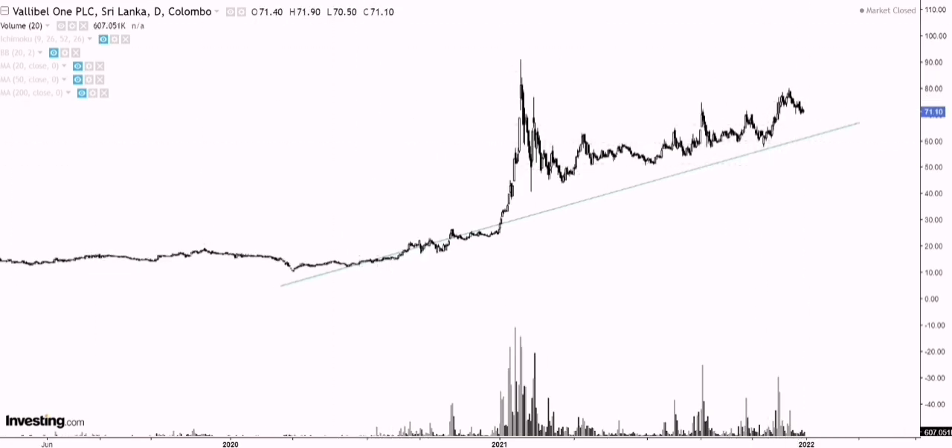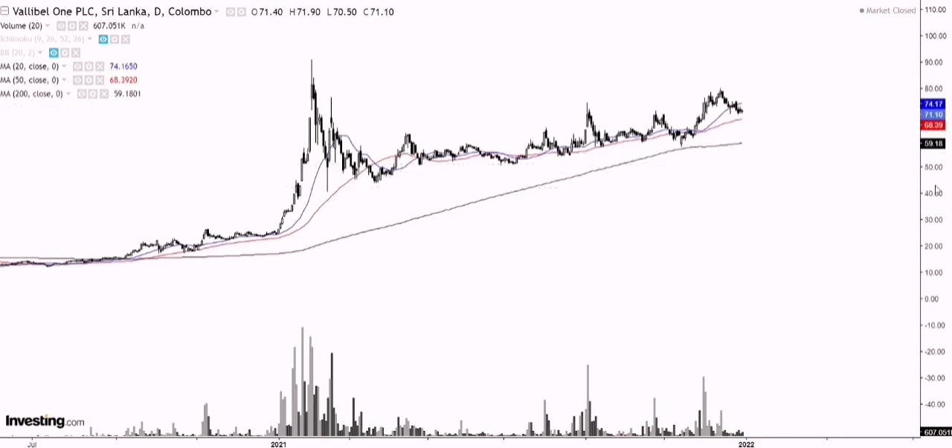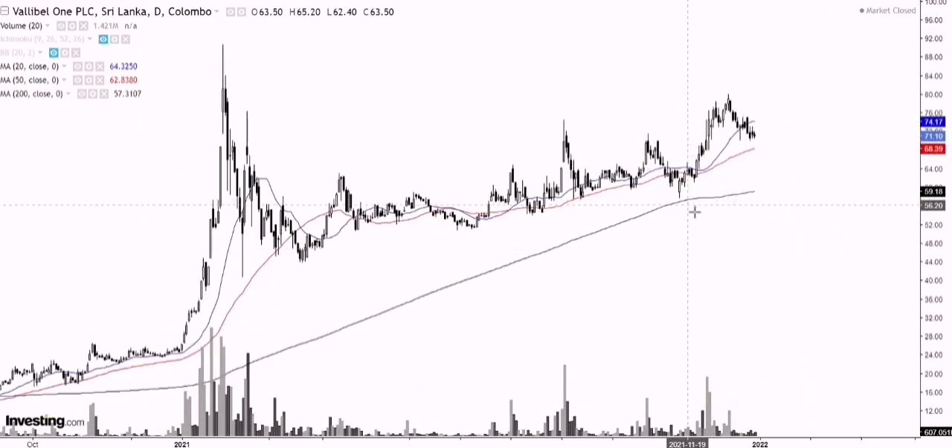So let's now quickly move into the moving averages. Normally we look at the 20, 50, and 200-day moving average. As of now, you can see the 200-day moving average is sloping up and the slope is positive. We can also see that the 20 is above the 50, meaning that the overall trend — the short term, the medium term, and the long term trend — is positive.